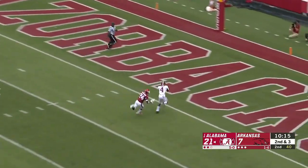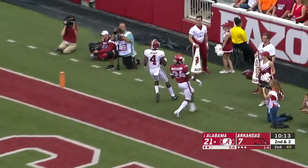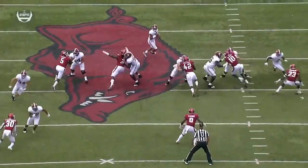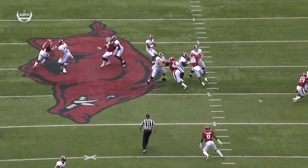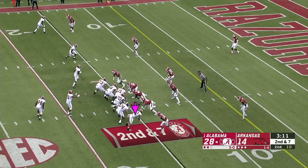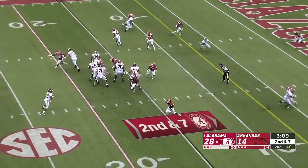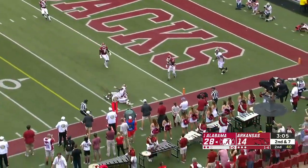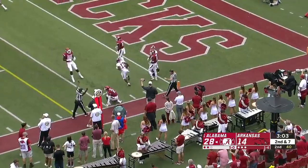Goes deep for Judy — on the money — touchdown Alabama. They didn't do it on first down, they opted to do it on second down. They run Irv Smith, he grabs that safety and as a result you have one-on-one coverage. He throws a strike inside the five to Waddle — it's another Alabama first down.